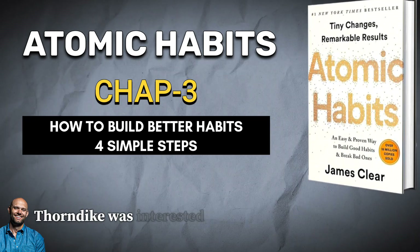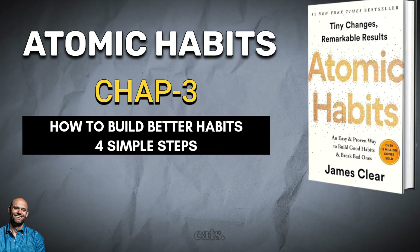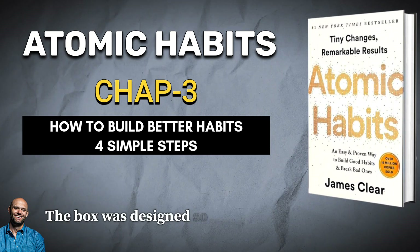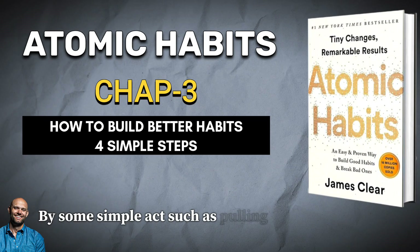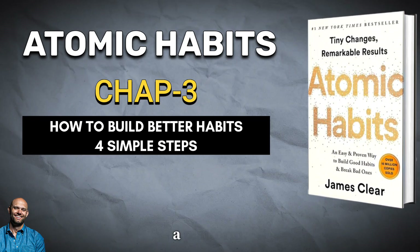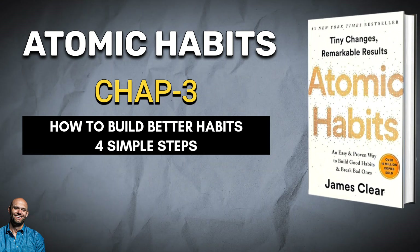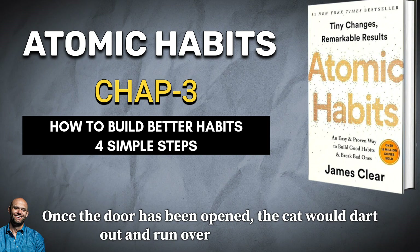Thorndike was interested in studying the behavior of animals, and he started by working with cats. He would place each cat inside a device known as a puzzle box. The box was designed so that the cat could escape through a door by some simple act such as pulling at a loop of cord, pressing a lever, or stepping on a platform. One box contained a lever that, when pressed, would open a door on the side of the box. Once the door was opened, the cat would dart out and run over to a ball of food.